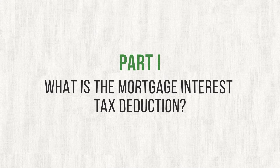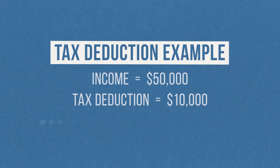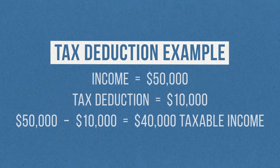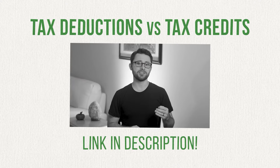First, let's tackle the question: what is the mortgage interest tax deduction? To answer that, it's important to understand what a tax deduction is in general. A tax deduction is a specific amount of money that you subtract from your annual income before you calculate the amount of tax you owe. So if your income was $50,000 per year and you qualified for a $10,000 tax deduction, you would take $50,000, subtract $10,000, and wind up with $40,000 in taxable income. This is the amount you would use to calculate how much you owe in taxes. And because taxes are calculated as a percentage of your taxable income, a tax deduction will save you some money come tax time. If you're interested in learning more about tax deductions and how they're different from tax credits, I made a video comparing the two with easy-to-understand examples — link is down below.